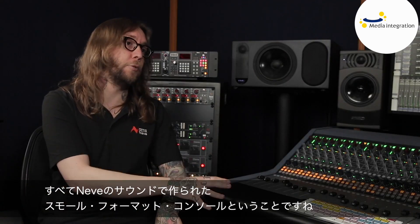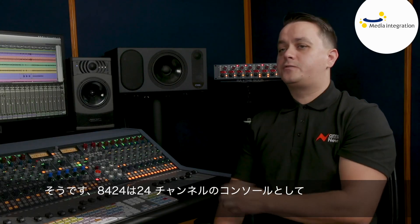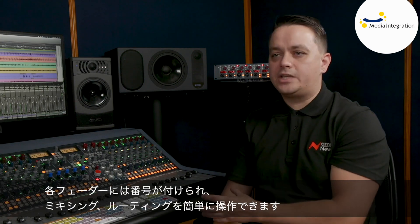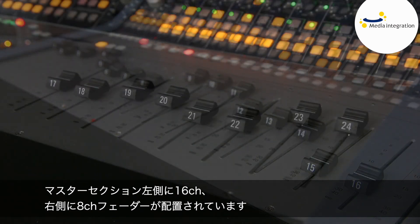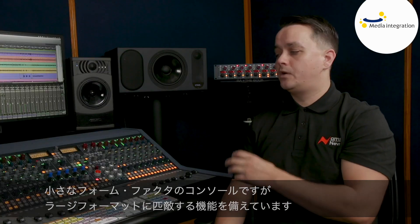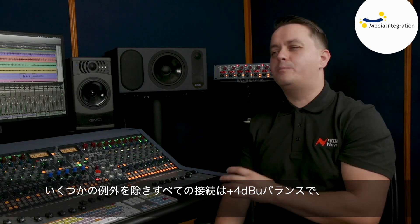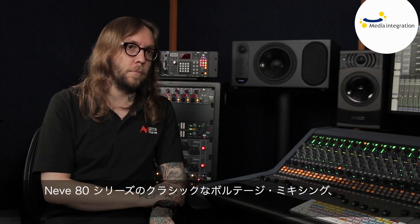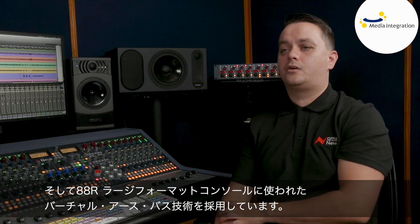The 8424 is a 24 channel console. Each fader is numbered for easy navigation when mixing and routing. We have 16 channels on the left of the master section and eight to the right. This is a small form factor console with a large format feature set. All of the connections are balanced at plus 4dbu, with a few minor exceptions. The console uses a combination of classic Neve 80 series voltage mixing and virtual earth bus technology found on our large format 88R console.